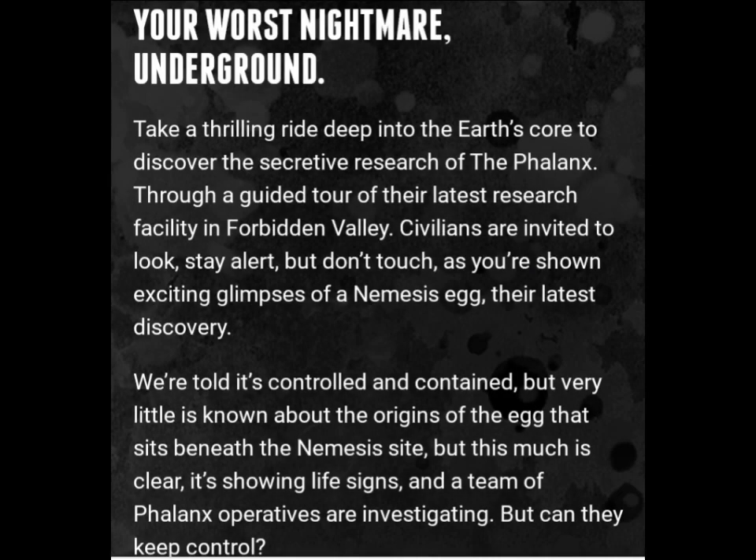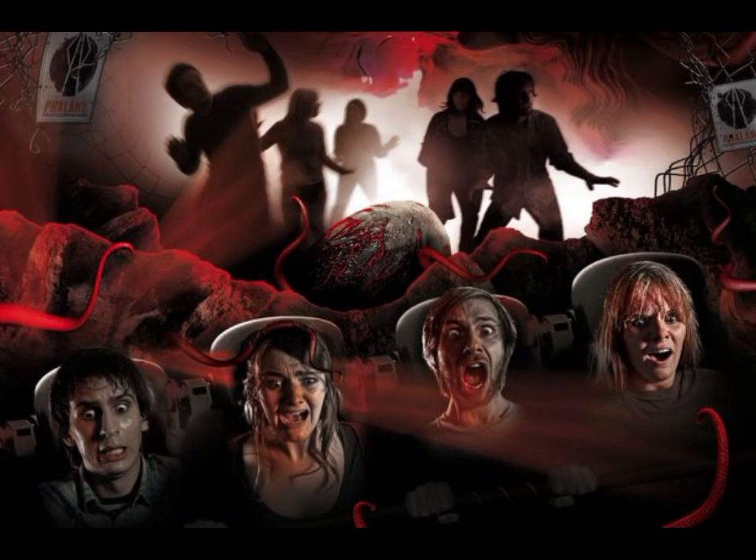Along with these amazing pieces of promo art, on the Alton Towers Resort website itself, Alton Towers have had a little description for the ride. A few things that stand out have got to be talk of the Nemesis Egg and how they're kind of going to regenerate the Nemesis creature, which I think is going to be the storyline for Nemesis when it reopens, as well as Nemesis Subterra. So yeah, that is the absolutely exciting news from Alton Towers today.